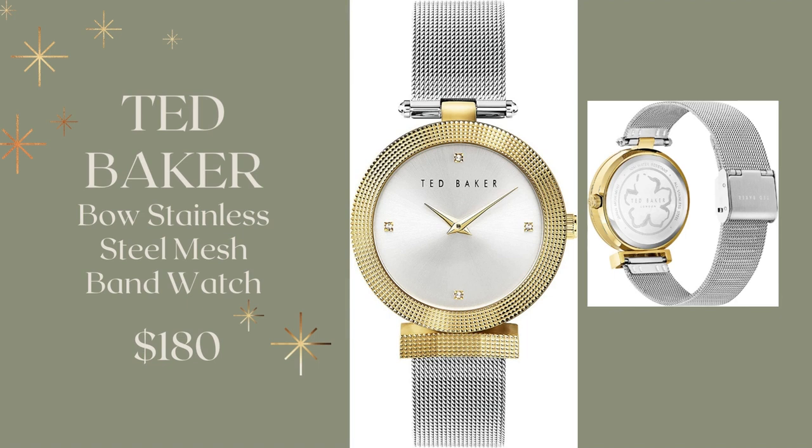And this is just elegant. Your wife, your friend, your mother will love opening this on Christmas morning. It's a Ted Baker Rose Stainless Steel Mesh Band Watch, coming in at $180.